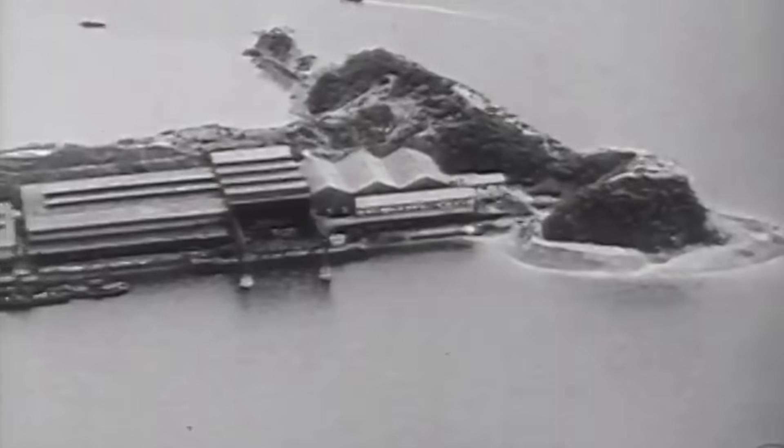Japan's greatest naval base, Kure, on the island of Honshu, once sheltered and serviced units of the mighty Nipponese fleet.